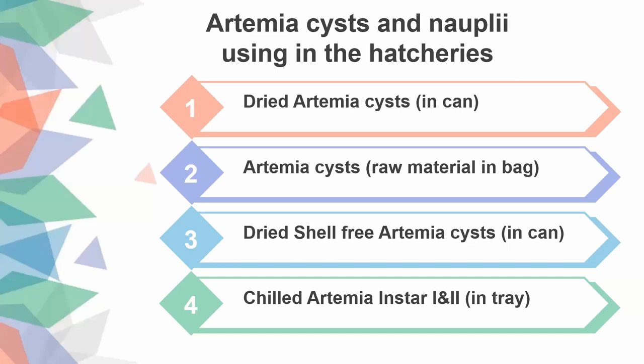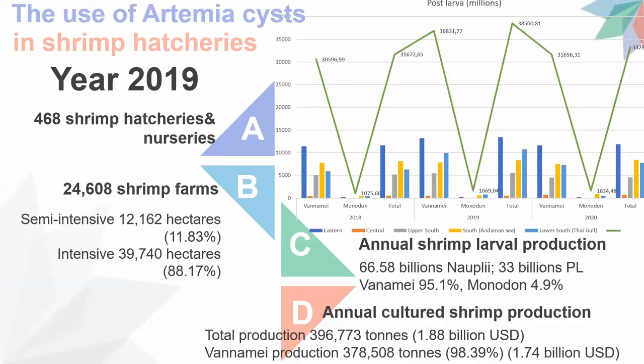The first type is dry Artemia, which is the traditional one. The second is raw material packed in five-kilogram bags that need to be decapsulated before hatching and fed to the animals. The third is dry shell-free Artemia, similar to the second but made from low-quality seeds which are unable to hatch, so after decapsulation they are dried and packed in containers for sale to farmers.